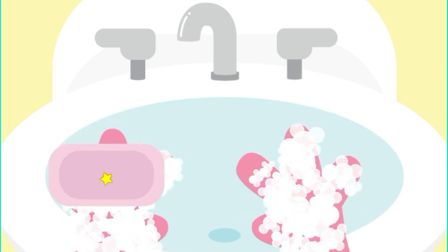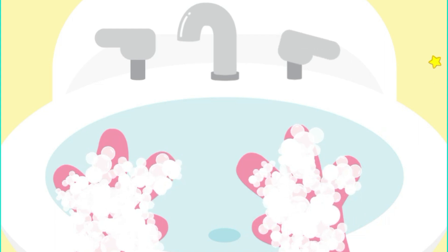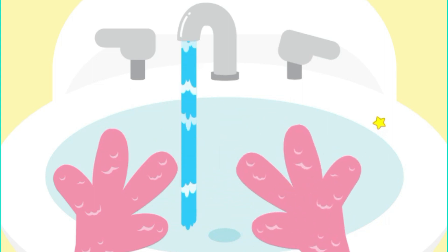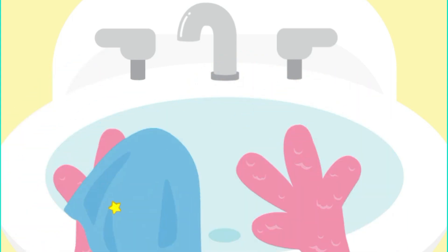Wash every time you go potty. Time to dry. Dry, dry, dry, that's what we do. Dry your hands when you are through.